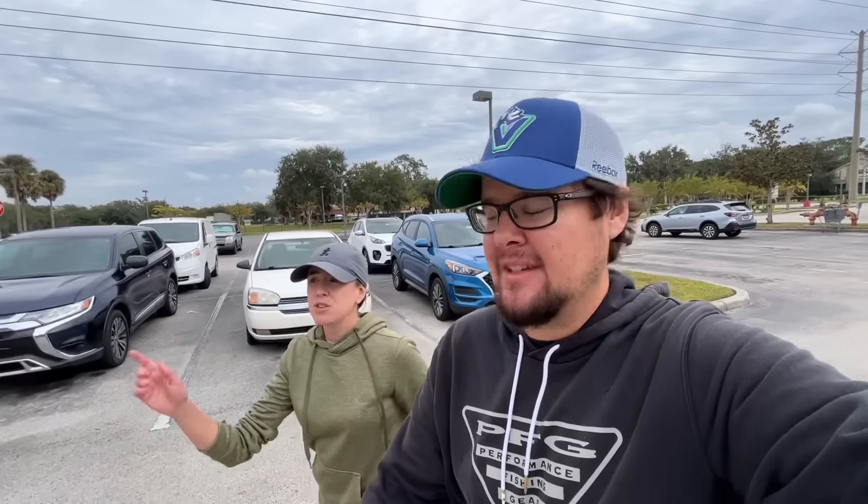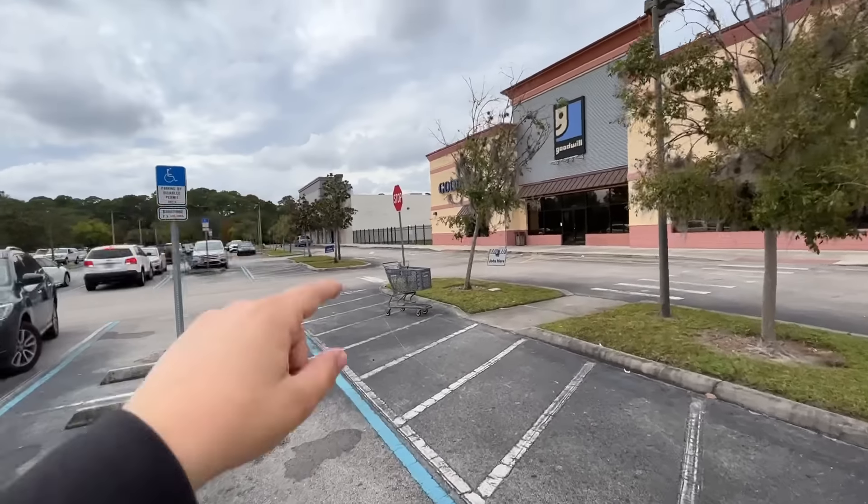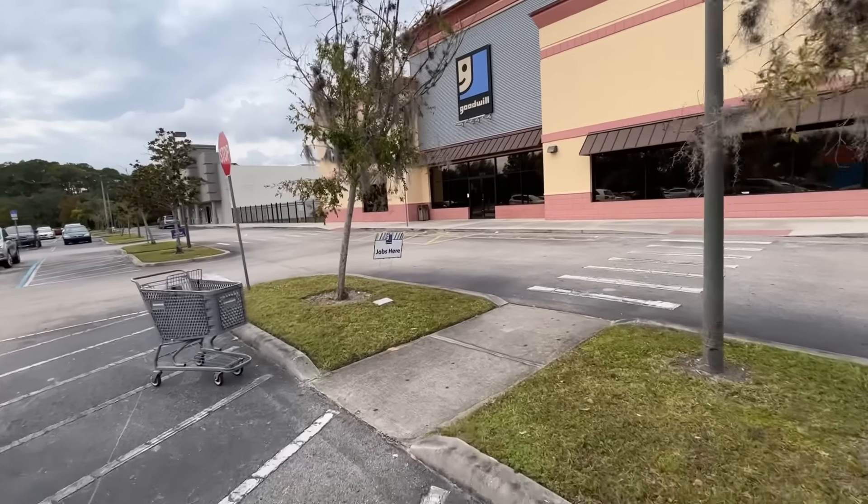Welcome back, folks. Today we are going to a bunch of different thrift stores and pawn shops, always looking for golf clubs. We're starting things off right — there are two thrift shops in the same parking lot: a Goodwill and a Super Thrift. Hopefully that doubles our odds, but let's see what kind of golf clubs we can find today.